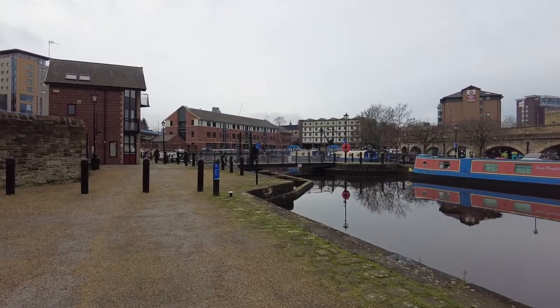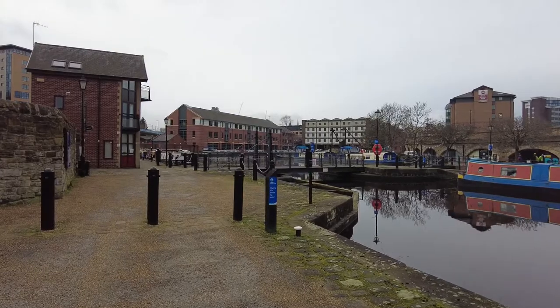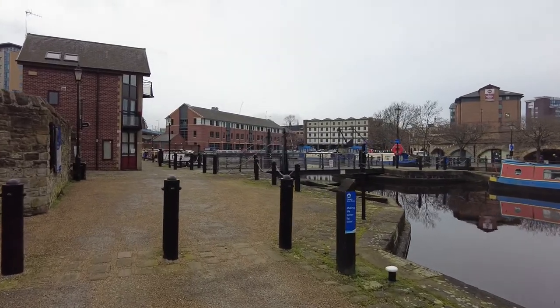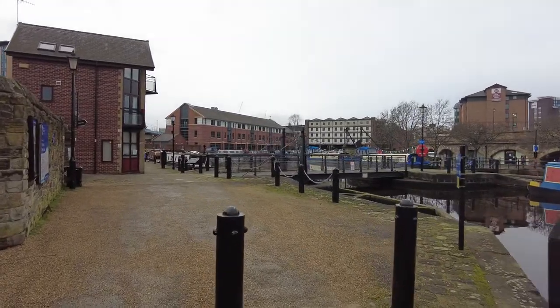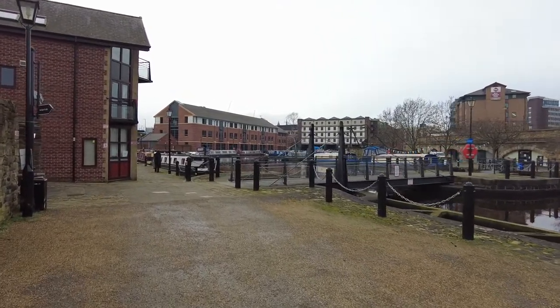Now, the first point of call here in the heart of Sheffield is Victoria Quays, the end of the Sheffield Tinsley Canal. Lots of people actually live on this canal — it used to be much busier.